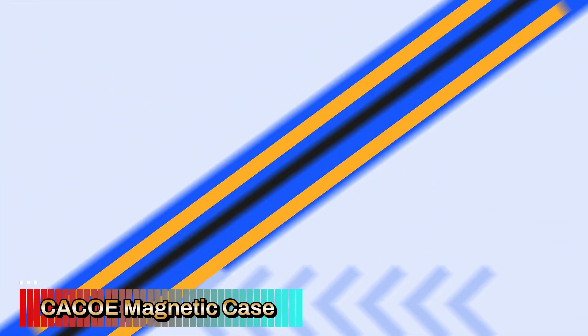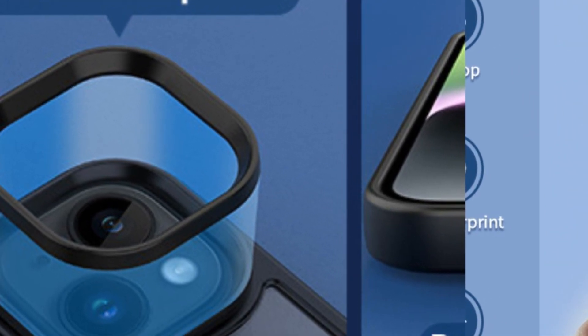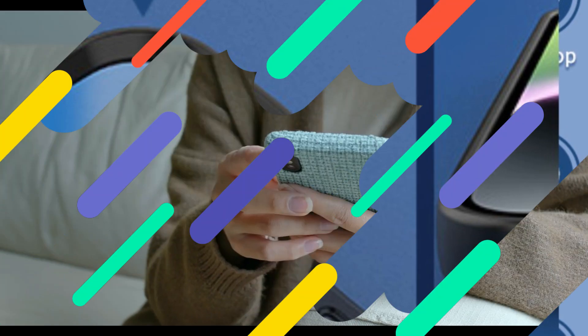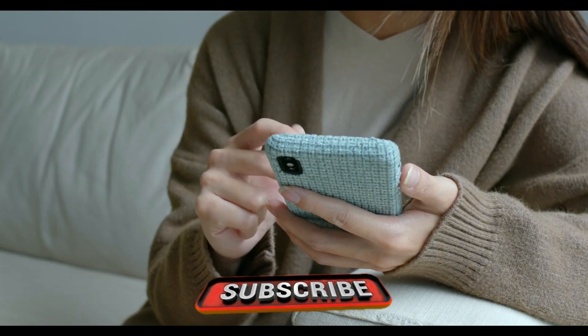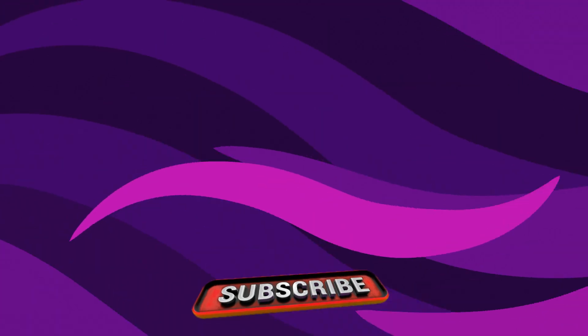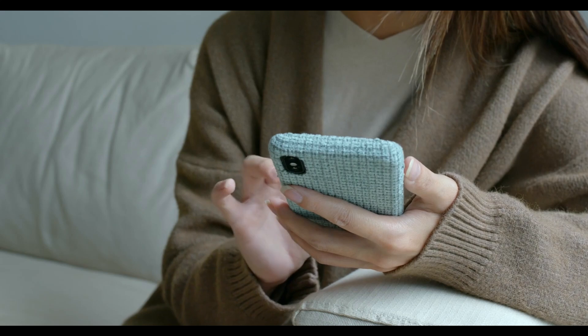The raised edges around the screen and camera add extra protection against scratches and surface contact. The case is thin and lightweight, making it a great option for those who want to maintain the slim profile of their iPhone 13 or 14. Despite its protective features, the case doesn't add bulk, making it comfortable to hold and easy to slide into pockets or bags.